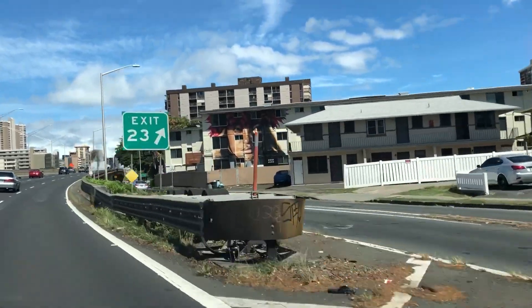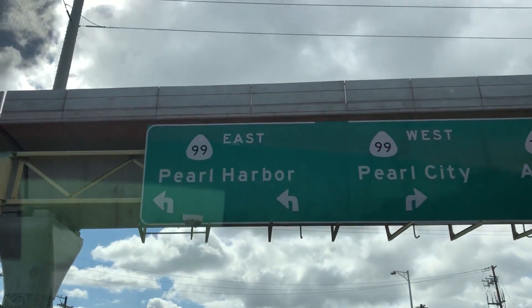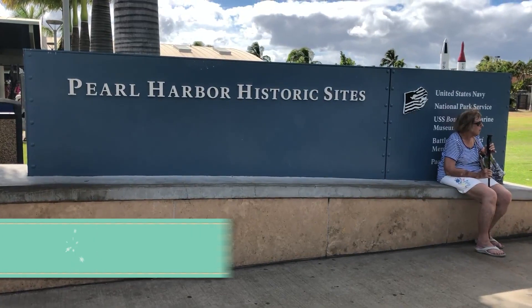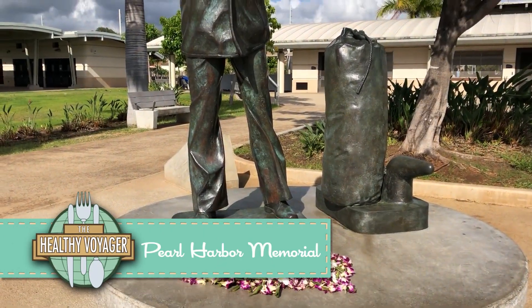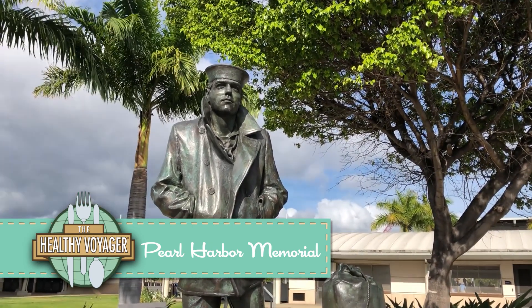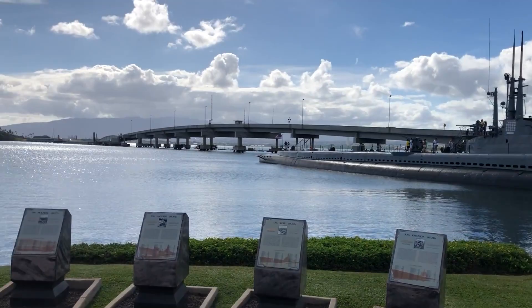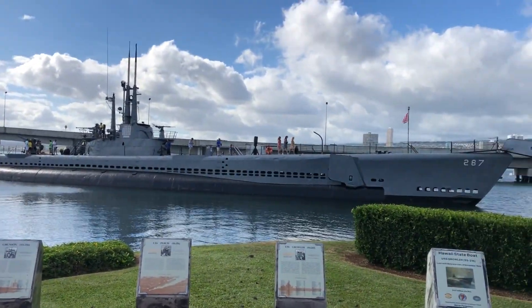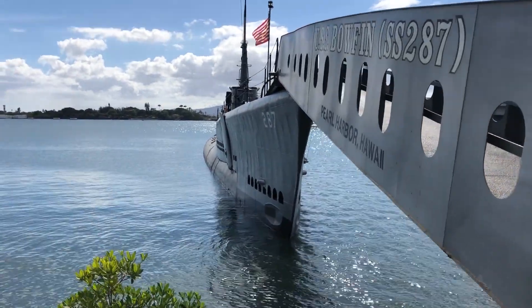For history buffs, it's imperative to visit the Pearl Harbor Historic Site, an indoor as well as outdoor museum that houses a variety of interactive stations that immerse guests into what life was like on that fateful day. From a walk-through submarine tour to the boat tour that takes you to the sunken remains of the USS Arizona, it's a great place to pay respects to fallen heroes and learn about life on the Hawaiian base.